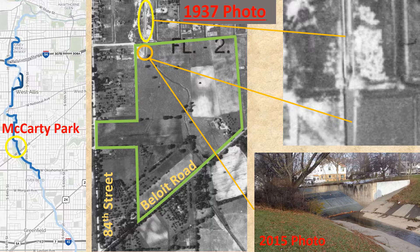Here we have the McCarty Park area near 84th Street and Beloit Road. The 1937 photo shows the park in the light green border was not yet developed — the stream was still a stream. The upper right blow-up of the area in the yellow oval reflects the limestone canal developed north of the future park. The lower right photo shows that Honey Creek disappears today at the north end of the park.